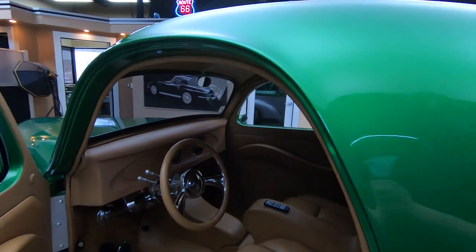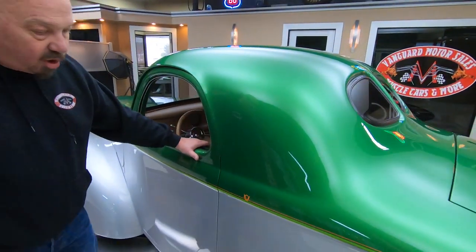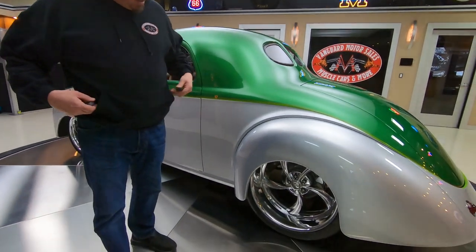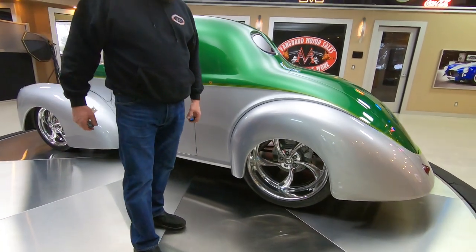Show stopper right here, baby. Take this car anywhere — guaranteed to win awards with this baby, and drag races. Let's flip this baby around and take a look at her.